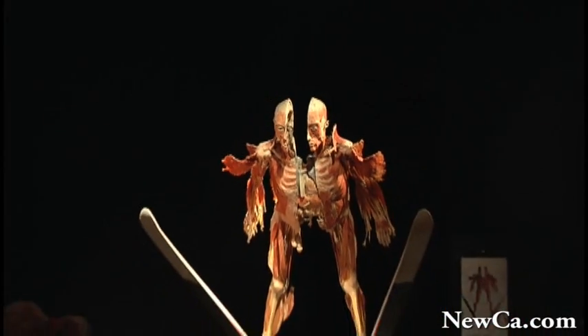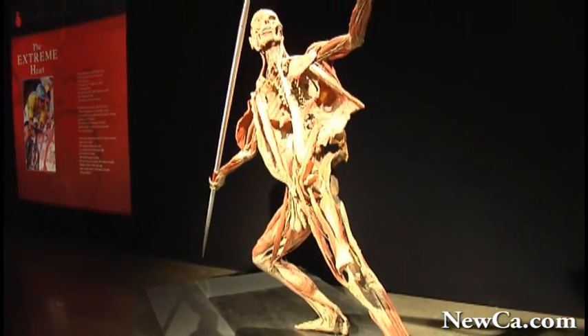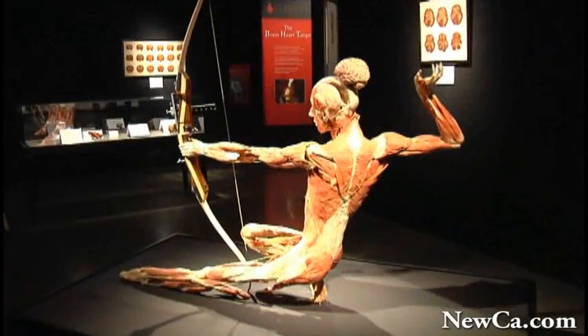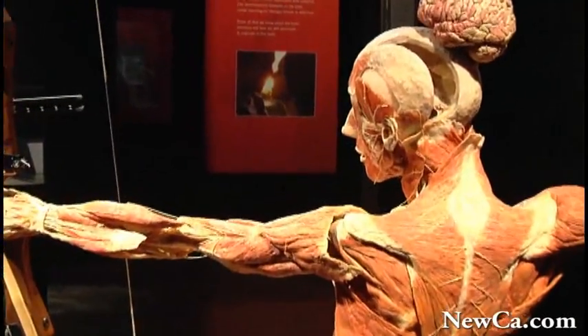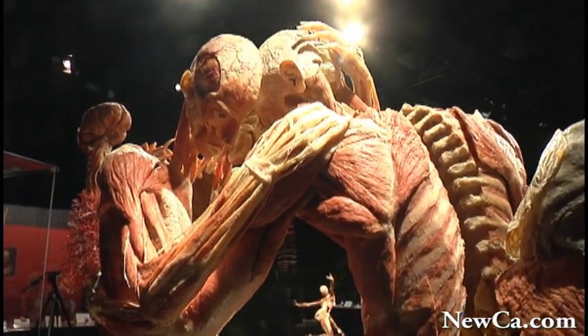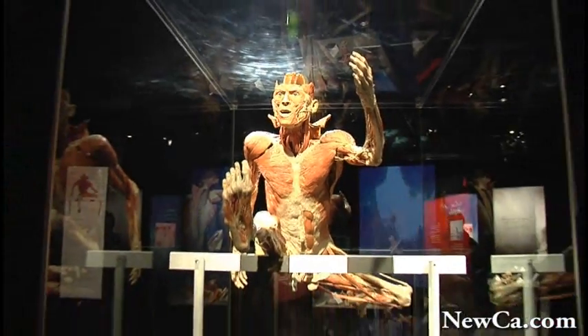We have a huge facility in Germany, where we have large laboratories, and this also contains a public part. So people can see, in reality, how the plastination process works, and it also contains a showroom where we have installed a kind of body walls exhibit, but it's considerably smaller compared to here.